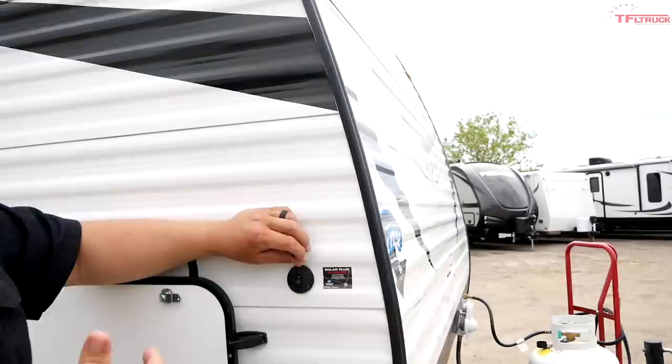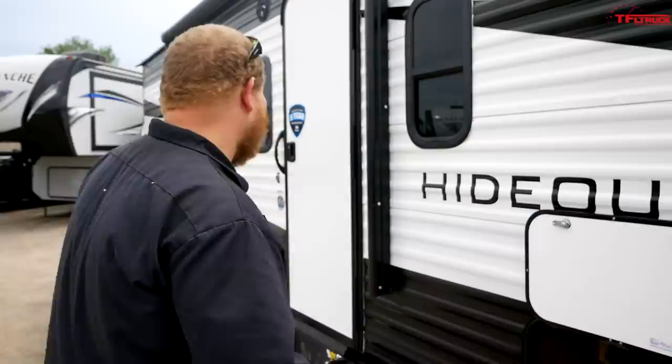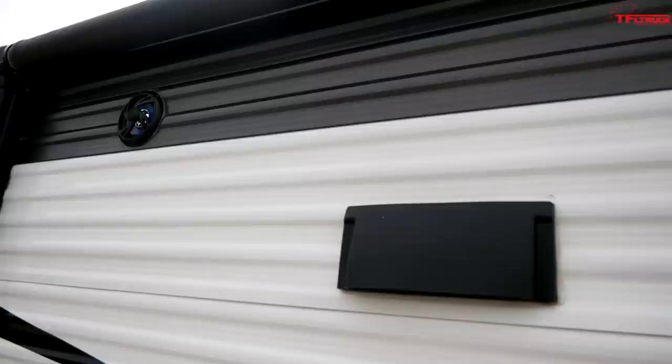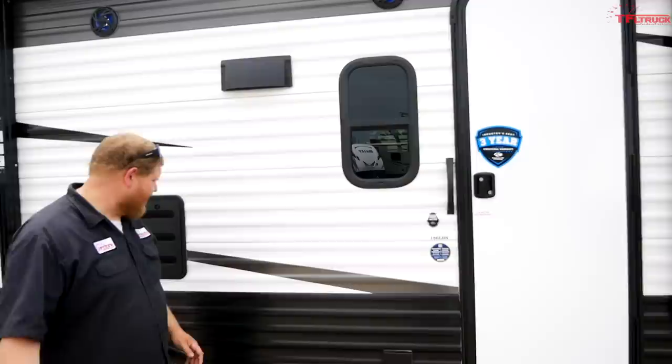Come around the side — right up front here is a hookup for a solar power panel. It's already pre-wired; it's going to trickle charge your battery. A really handy feature so you don't have to worry about getting all the wiring done if you want solar. Moving down the side, you do have a powered awning on this unit — huge for hanging out at the campsite. And right up there: speakers. If your kids are playing and you want your tunes blasting, that's exactly what Keystone was thinking. You can also plug things in with this handy exterior plug.